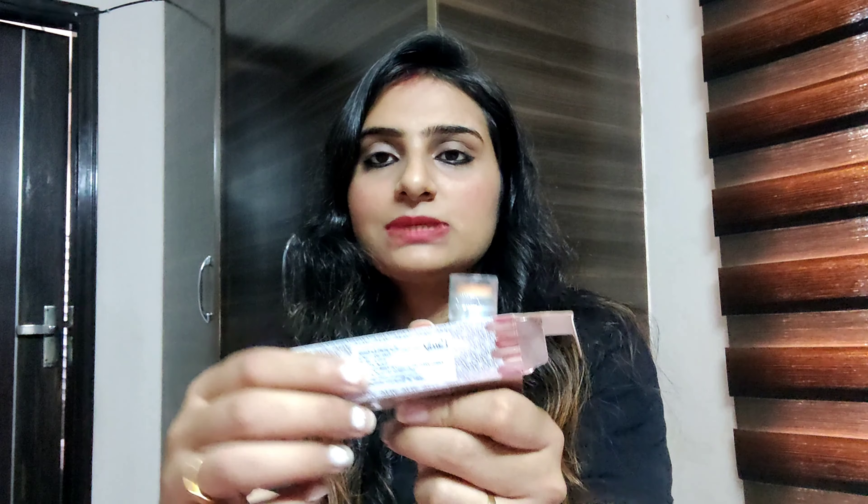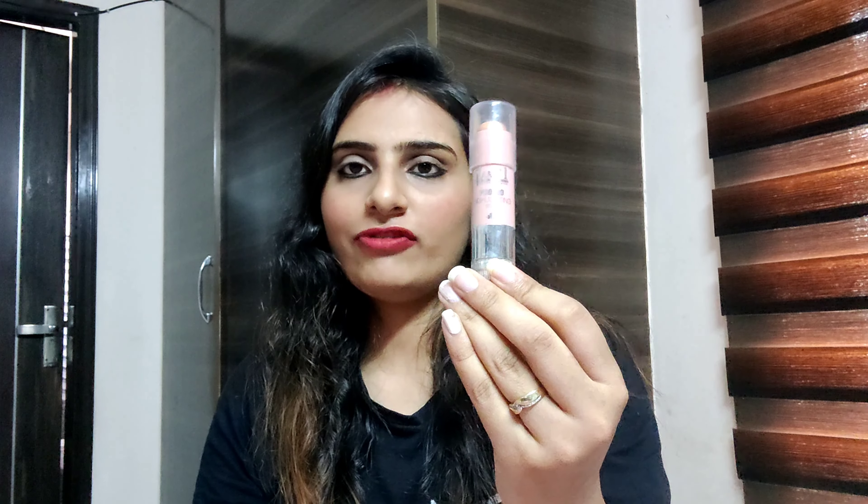Let's talk about the price. The MRP is ₹199, as written here. But you will get it at a lower price. If you purchase it online, you will get a lot of discounts. I bought it offline and I got it at ₹150.